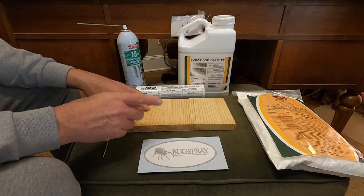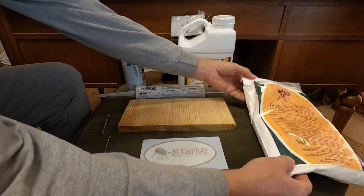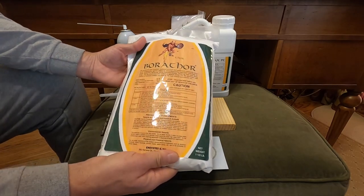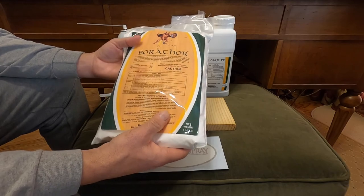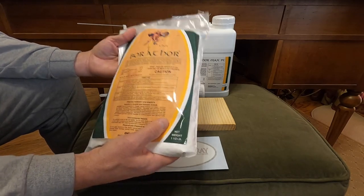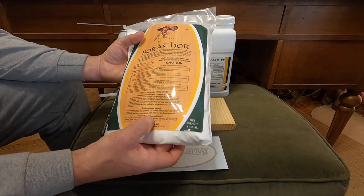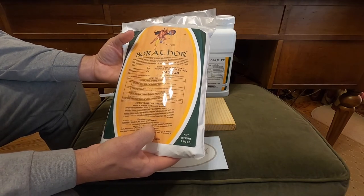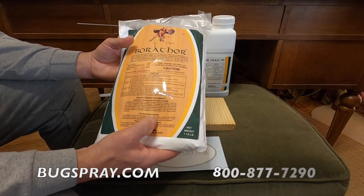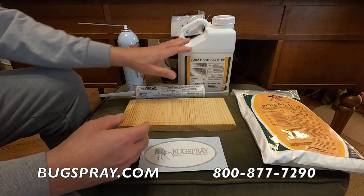One very important thing to understand — a question we get asked all the time — is about products like Timbor or Borathor in powder form. People wonder if they can just spray the wettable powder on the wood and solve the problem. The answer is no. Wettable powders do not penetrate wood, so the activity inside will continue. You're not getting any penetration or impact on those developing stages. You have to use an aerosol, a gel, or a liquid.